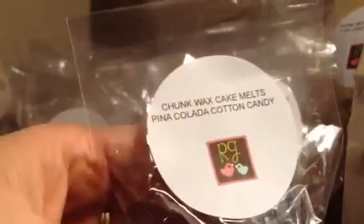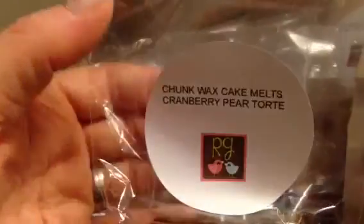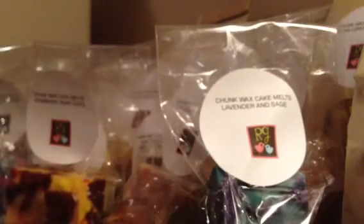Pina Colada Cotton Candy — this one right here is just a small little chunk. I smell just the Pina Colada right now, but Cotton Candy is such a light scent anyway that maybe it'll come out when it's melting. Cranberry Pear Torte — this smells really good. I really like that one, it's got a little bit of spiciness to it.